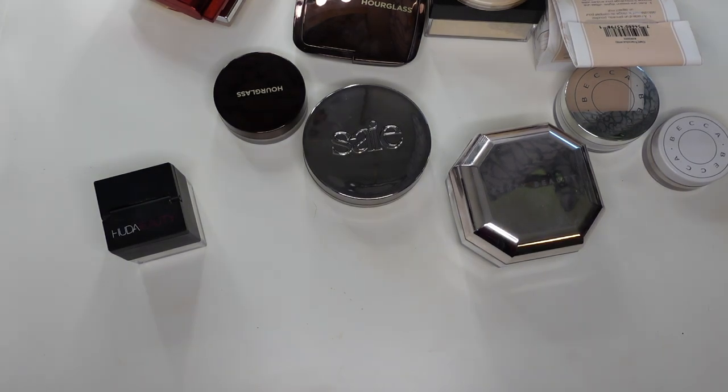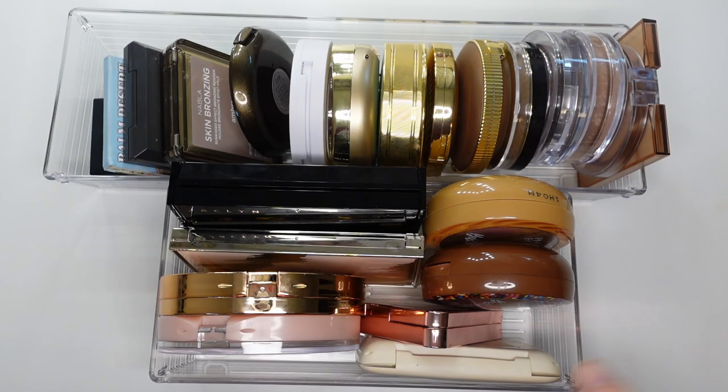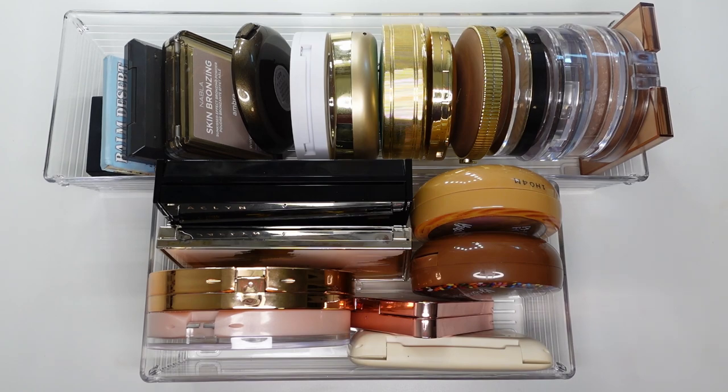Okay, so that's it for the powders. Let's move on to bronzers. Here are the powder bronzers, and I have another set I'm going to go over, which is the liquid bronzers. I'm going to take these all out and set them up. I'll probably have to break it up into two screens because not everything will fit. So let's go through them.